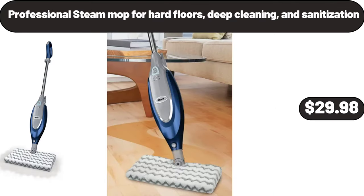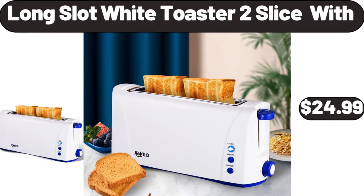Professional Steam Mop for Hard Floors Deep Cleaning and Sanitization, $29.98. Long Slot White Toaster, 2 Slice, $24.99.